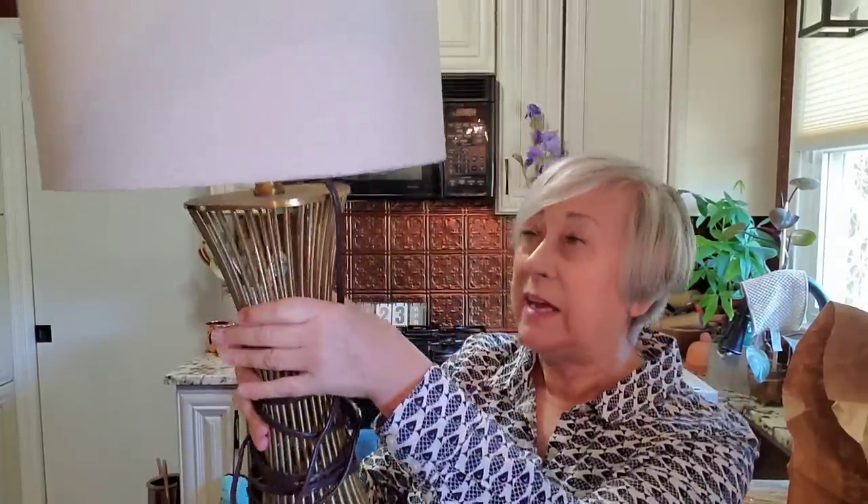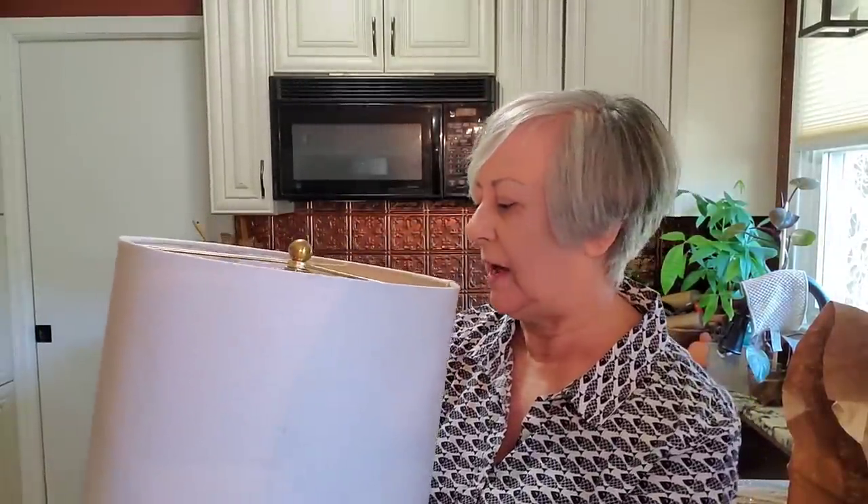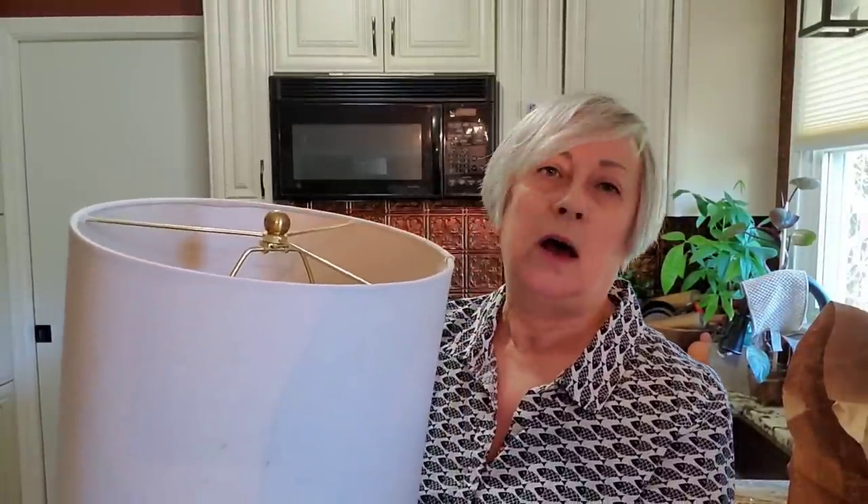This lamp, believe it or not, was three dollars. It's rather heavy and I think it has a mid-century modern look to it on the base. I don't believe this is brass — I think it's a metal made to look like brass. It came with the shade. I'm noticing now that the housing for the light bulb is actually cracked, but I think I can replace that pretty easily. The whole lamp with the shade was only three dollars, so replacing that housing is not going to be a big deal.